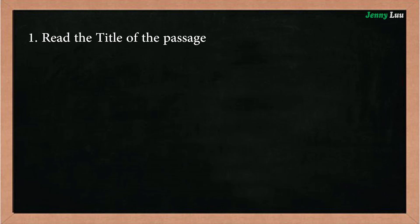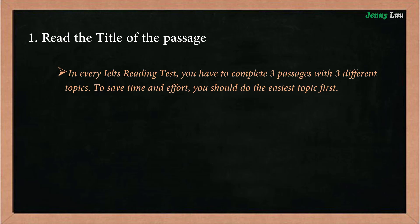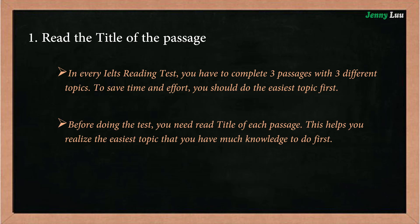So why do you have to read the title of the passage? In every IELTS reading test, you have to complete three passages with three different topics. To save time and effort, you should do the easiest topic first. Before doing the test, you need to read the title of each passage. This helps you identify the easiest topic — one that you have the most knowledge in — to do first.